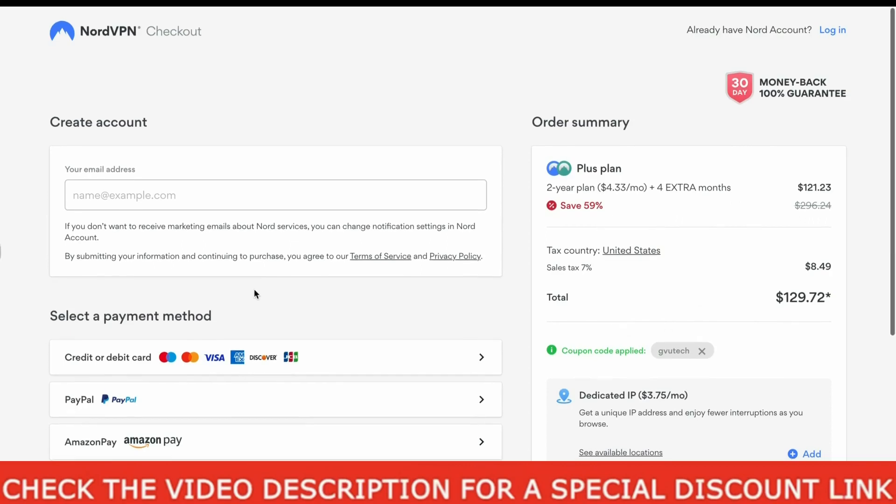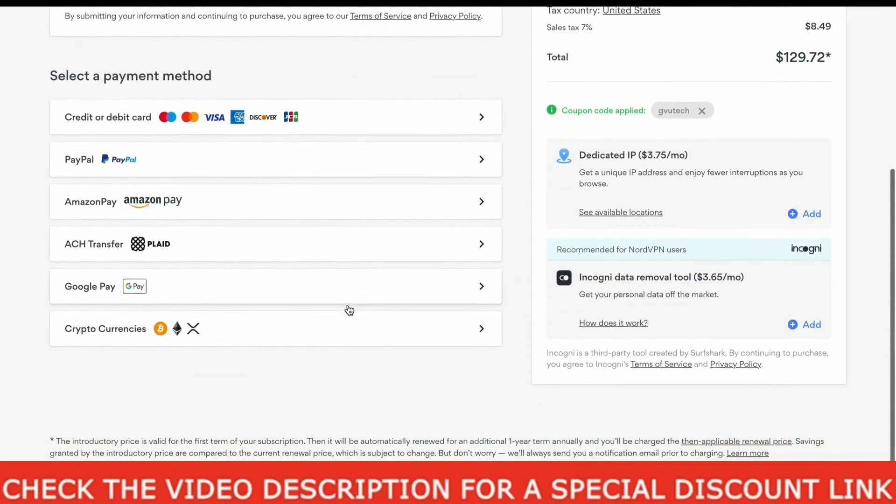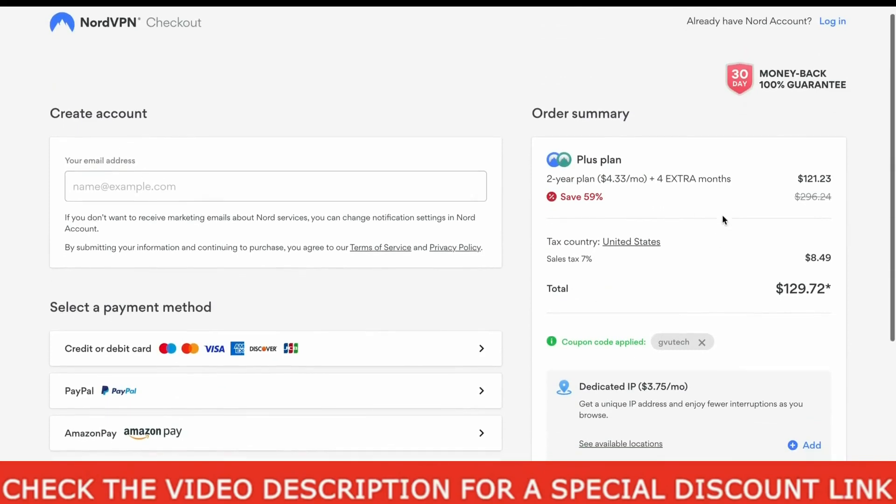So that's it for this NordVPN coupon code video everyone. All you have to do to get this special NordVPN coupon code offer is just click the discount link in the video description down below, enter the coupon code as mentioned on this order page, and enter your preferred payment method to buy.